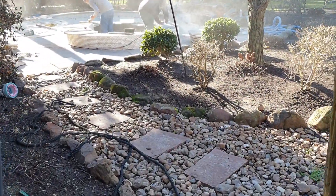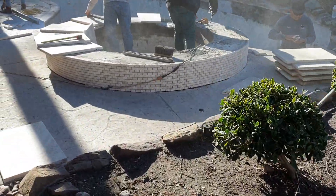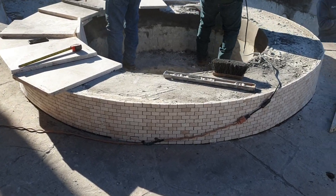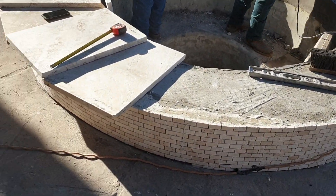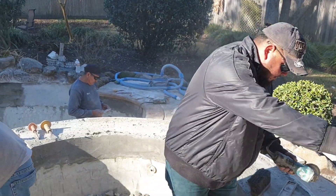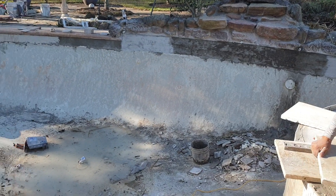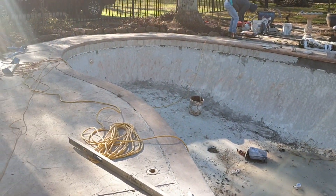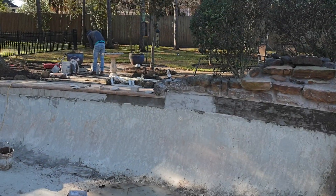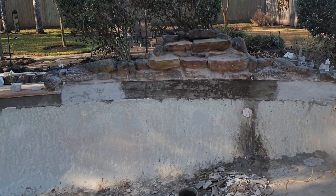Here's the current pool remodel underway. We already got the new face on the front of the spa, getting the top travertines down — that'll be complete. Stucco coping is staying, waterline tiles are done, and the waterfall is fixed up.